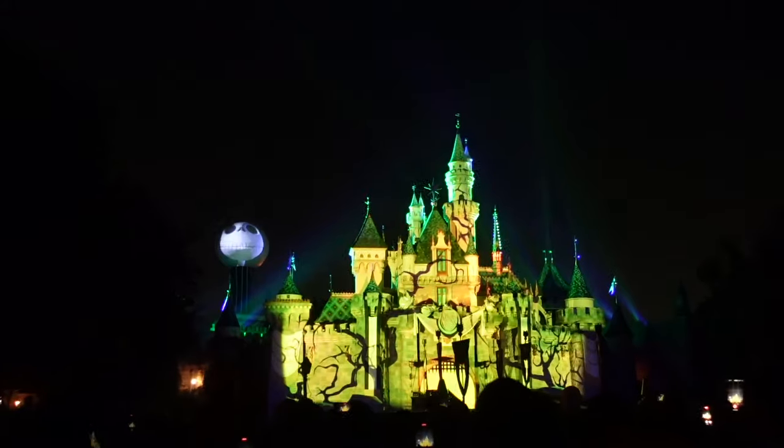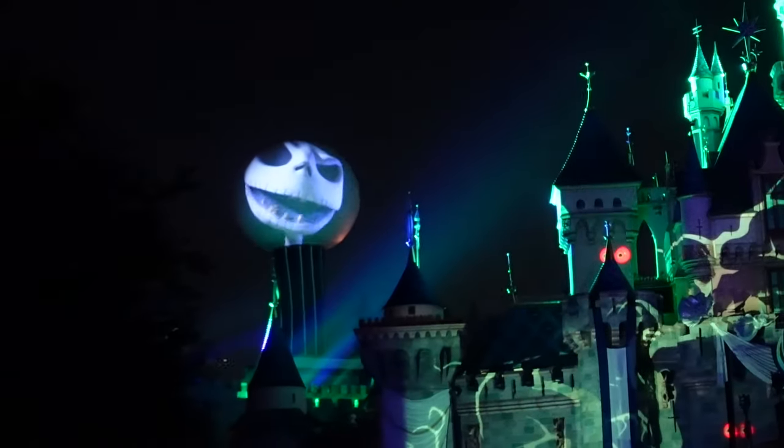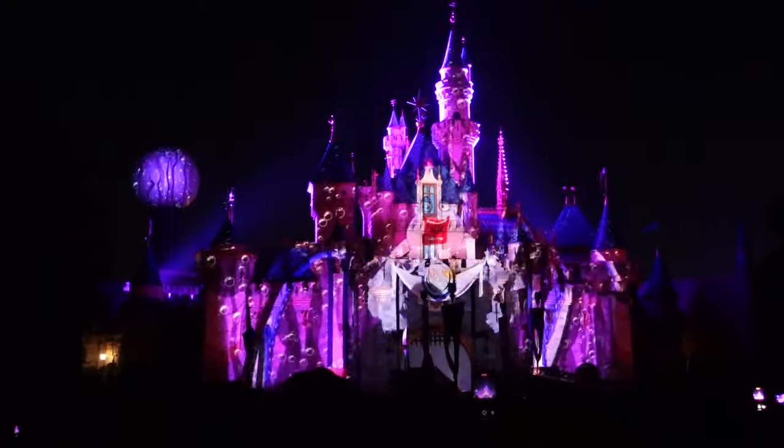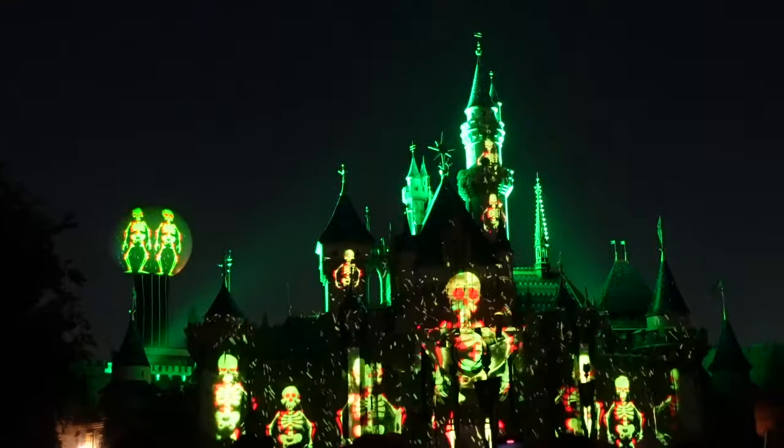Number 2: Halloween Screen Projection Show. In true Disney fashion, the Halloween screen projection show is truly state of the art. Enjoy the night with beautiful haunting tunes in Disney's magical spell celebration.